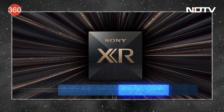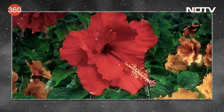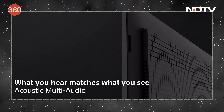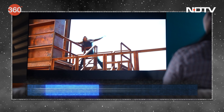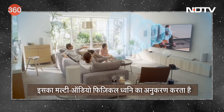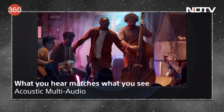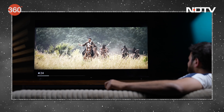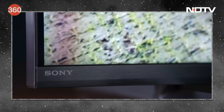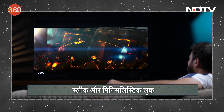Sony's Cognitive Processor XR handles the full array LED that backlights this panel, so you'll notice great contrast. This processor also ensures that the audio coming out of the TV is good — a feature called Acoustic Multi-Audio emulates actual physical sound throw, so it feels like the sound source on screen is coming out of the screen. This works fairly well on the larger screen and works better when you're sitting close to the TV. The X90L series blends really well into most home ambiences with home theater-like vibes.